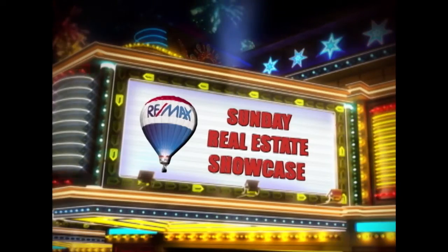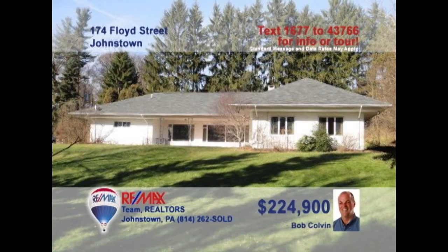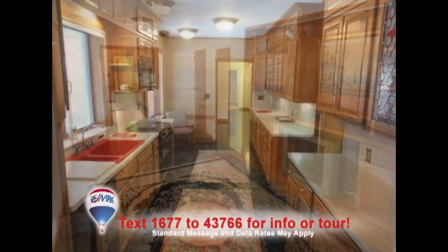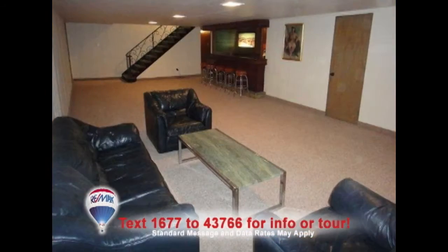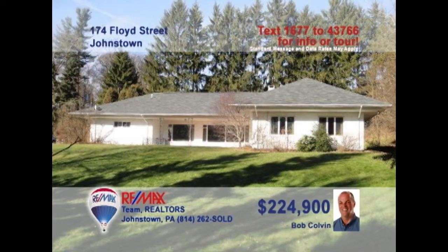Welcome back to the showcase. Bob Colvin, listing leader for the Bob Colvin team, presents this spacious four-bedroom Southmont home on one and a half acres. You're sure to love the eye-catching tile floors and built-in cabinets in the den. Oak cabinets, Corian counters, and marble floors make this one special kitchen. Take your home business to the next level with this office space with walnut accent walls. And imagine entertaining in this rec room with full-size bar. Contact a buyer agent right away.